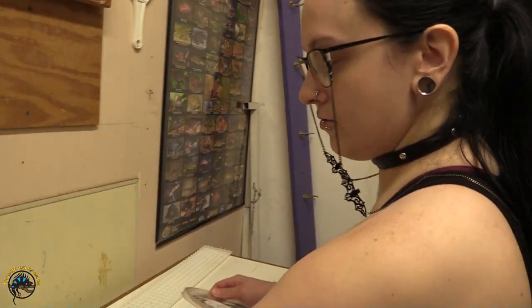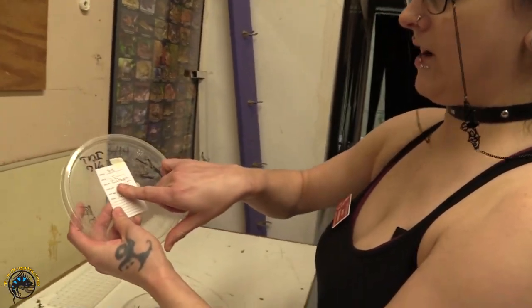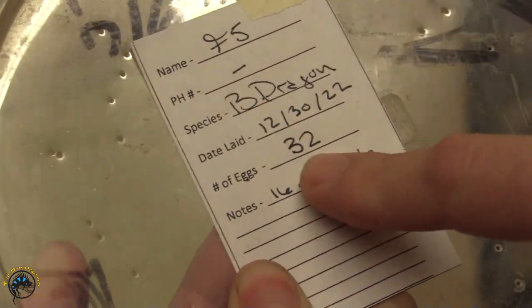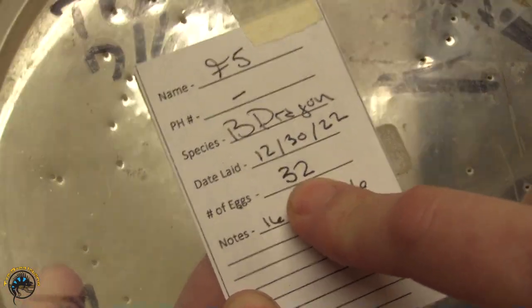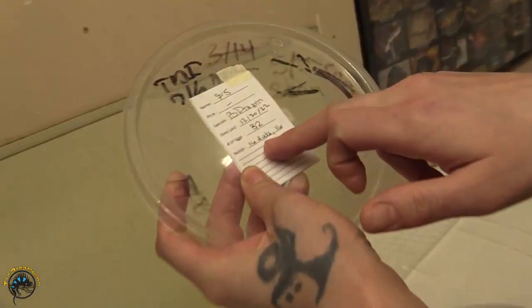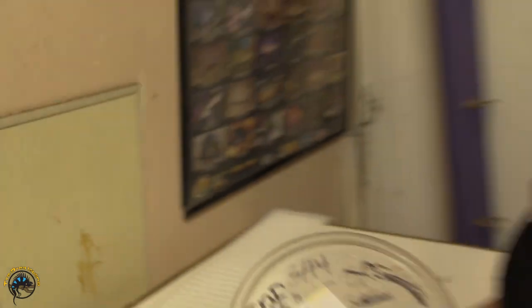I've written it down right here - F5, species, date laid. She laid 32 eggs this time. Half of them were actually bad, but here are the good ones.